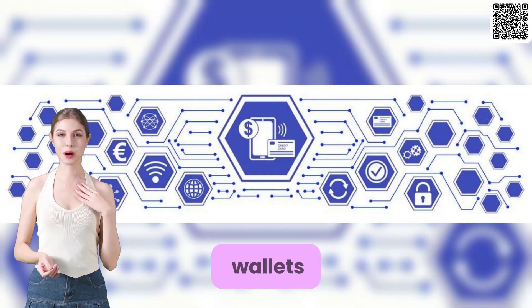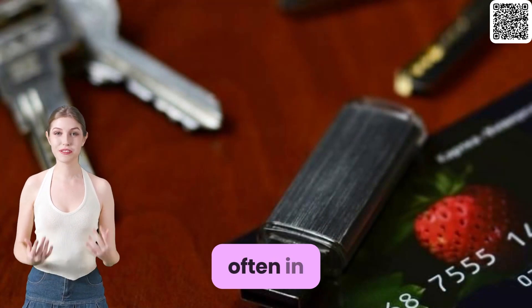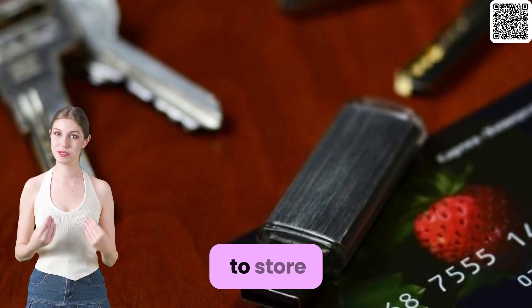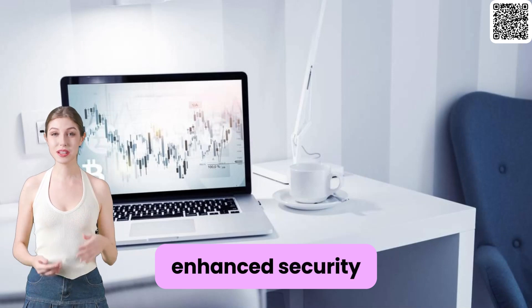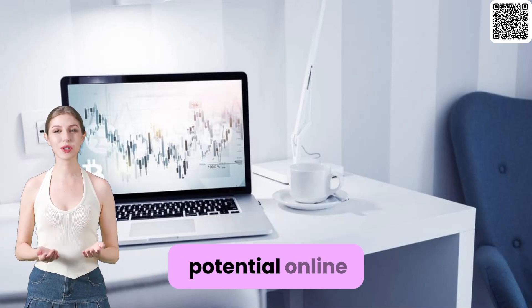Let's start with hardware wallets. A hardware wallet is a physical device, often in the form of a USB stick, specifically designed to store cryptocurrencies offline. These wallets offer enhanced security by keeping your private keys offline, away from potential online threats.